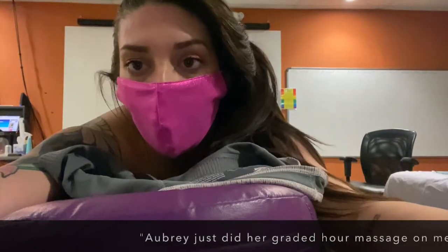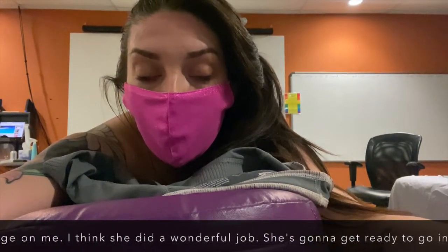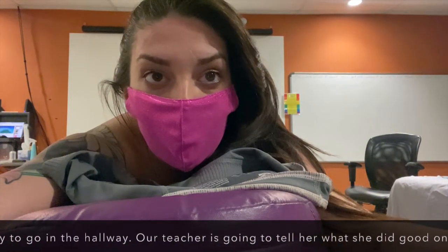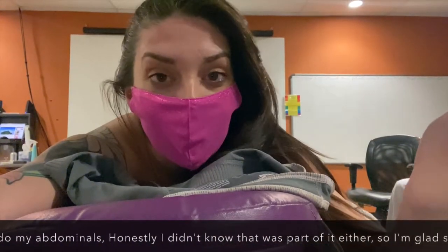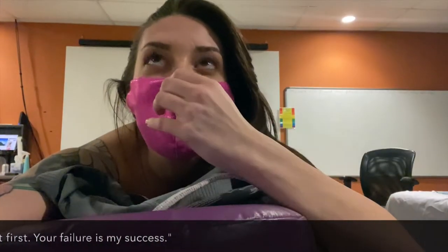Aubrey just did her graded hour massage on me. I think she did a wonderful job. She's going to go in the hallway and our teacher will tell her what she did well on. She did not do my abdominals, but honestly I didn't know that was part of it either, so I'm glad she went first. Your failure is my success.